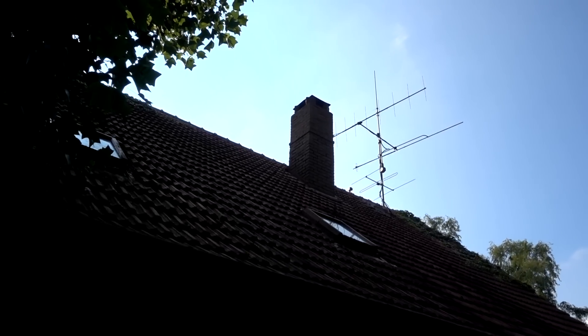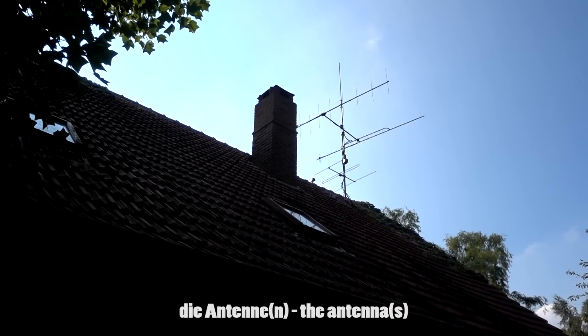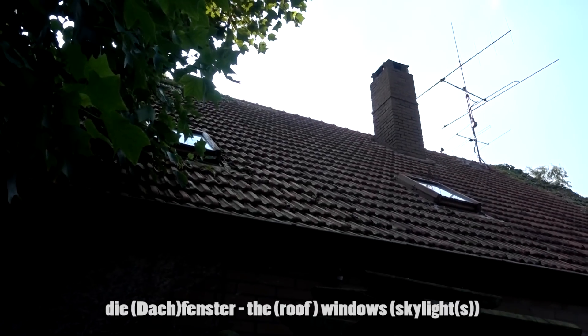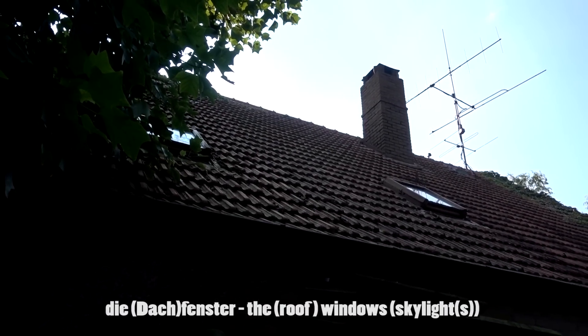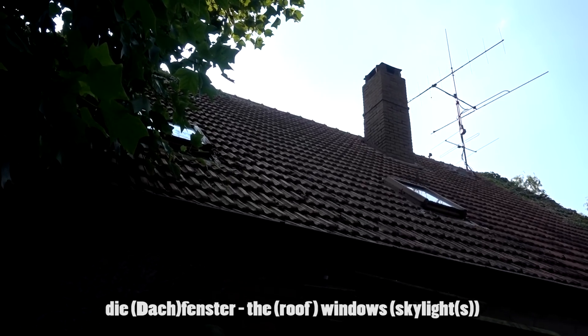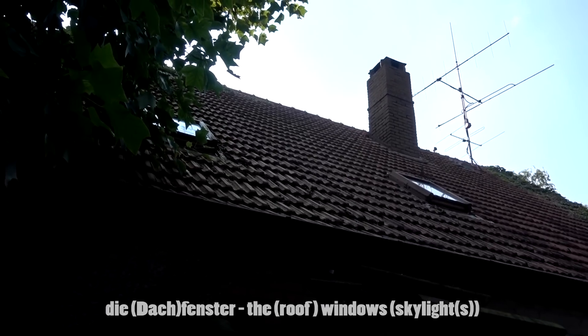Weiterhin können wir eine Antenne auf dem Dach finden — die Antenne oder die Antennen. Im Dach sind Fenster eingebaut — das Fenster oder die Fenster. Fenster im Dach nennen sich Dachfenster — das Dachfenster oder die Dachfenster.